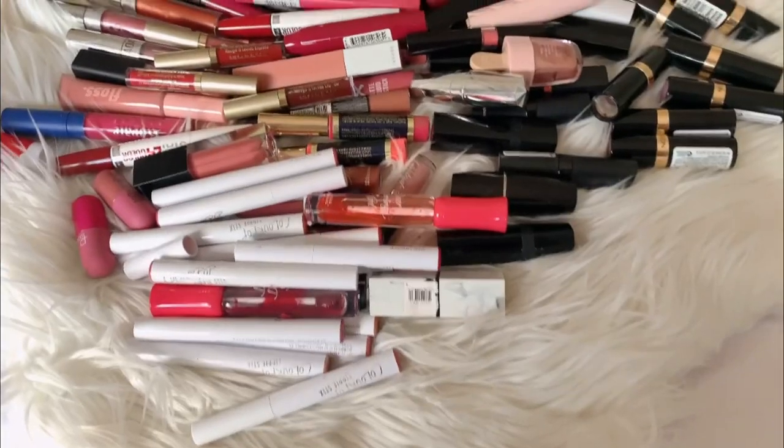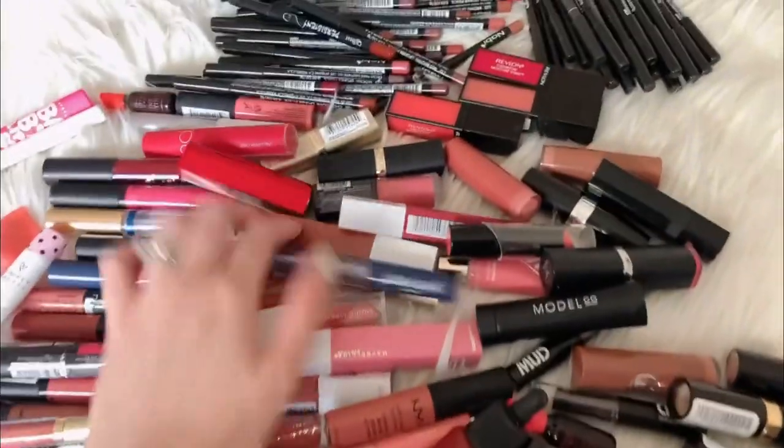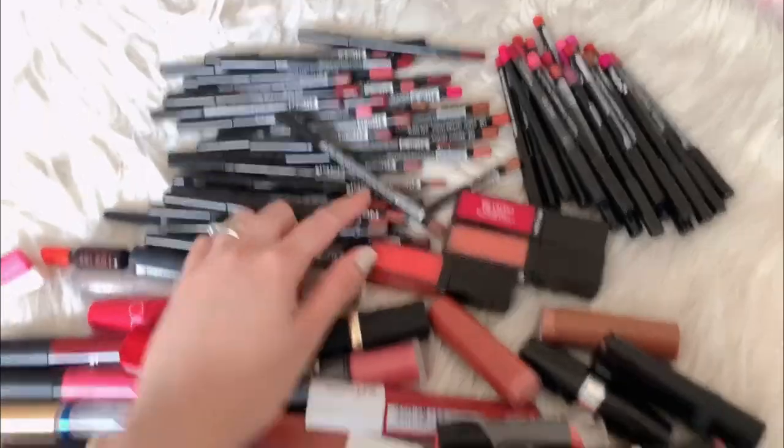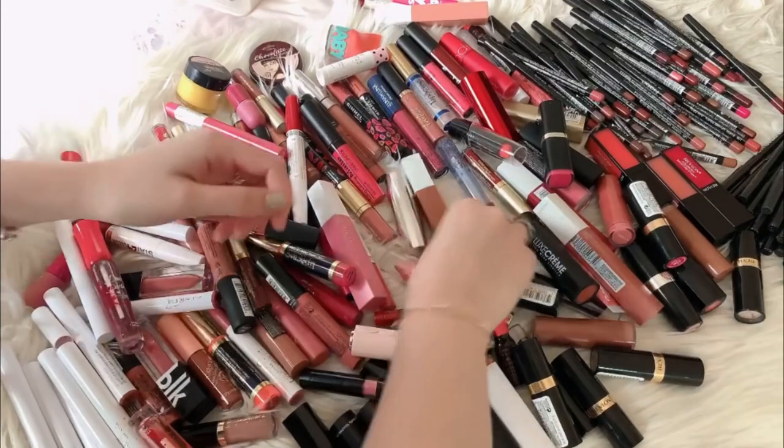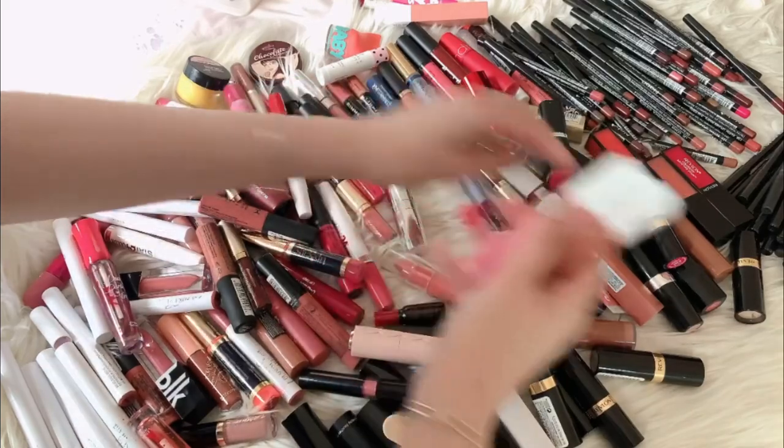Today I will continue my makeup declutter. This time it's going to be lipstick, lip gloss, and lip balm — it's going to be like a collection slash declutter. Although I don't think I would be able to declutter a lot, maybe only those that I think have expired already. So these are all of it, including the lip balms and lip pencils. First is my Maybelline Super Stay Matte Ink.